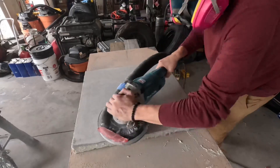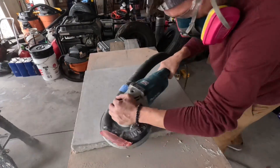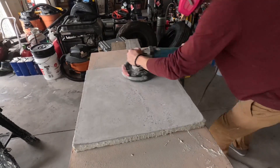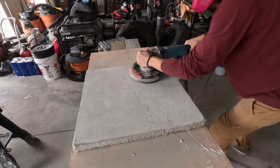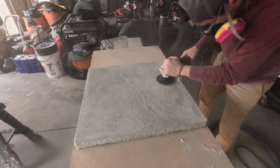Crack repair — or crack treatment as we call it in the business — we say treatment because whether it's a day, years, or forever, sooner or later that crack's coming back. To be successful, you want to give yourself the longest lasting treatment you can.